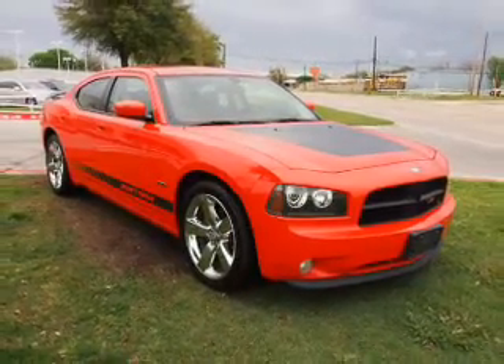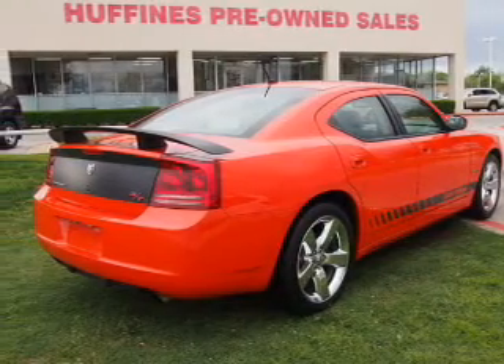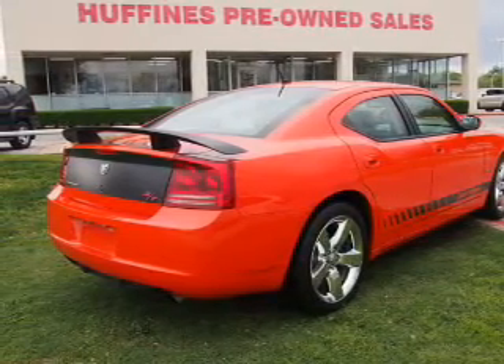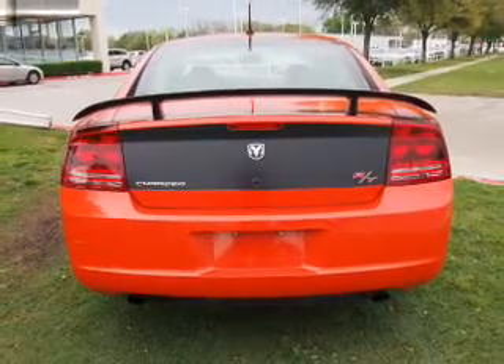A premium sound system is just one of the benefits of owning this vehicle. The anti-lock braking system will keep you safe on the road. Heated seats comfort you on cold winter days. Let the outside in with a power convertible roof.